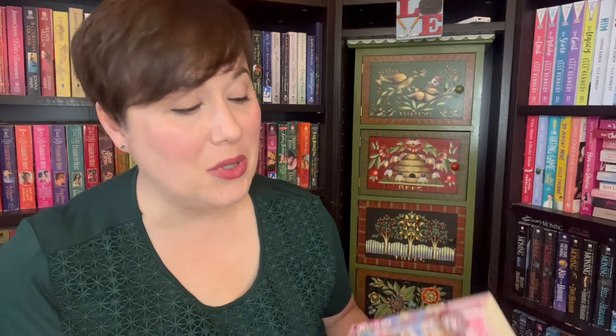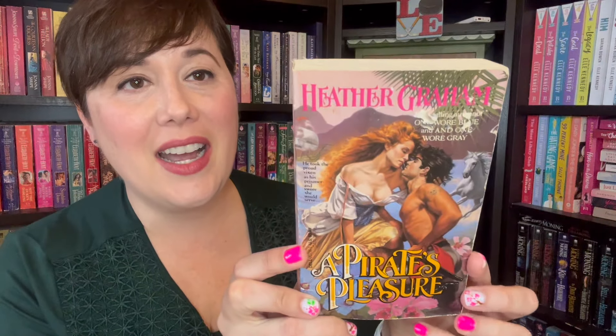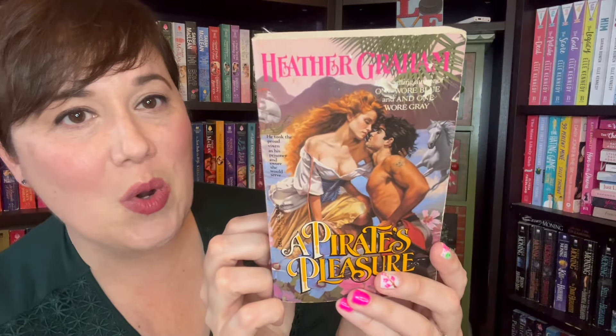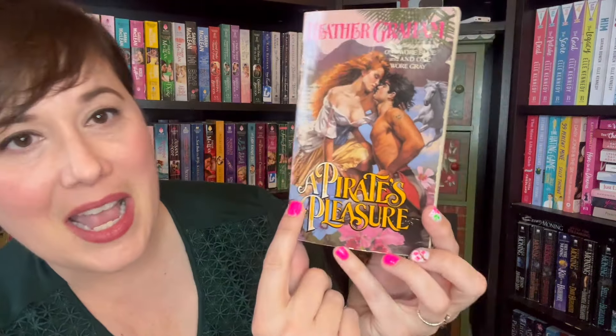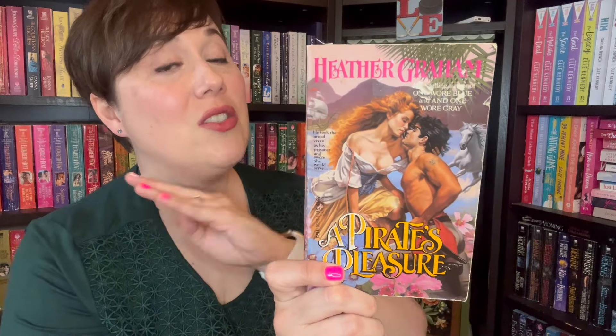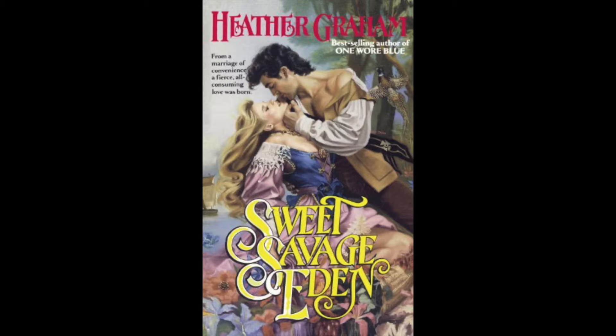Speaking of old school covers, I got this one the other day. I love it — I hope that top stays on. We don't want to have a wardrobe malfunction. I love the tagline: 'He took the proud vixen as his prisoner and swore she would serve a pirate's pleasure.' This is Heather Graham. I've heard from so many of you that she is incredible. This is book two of this series, which contains Sweet Savage Eden. Book three, Love Not a Rebel, is one I hear talked about all the time.